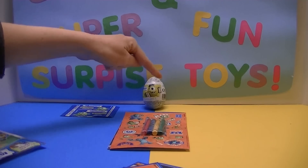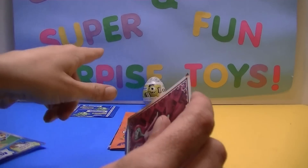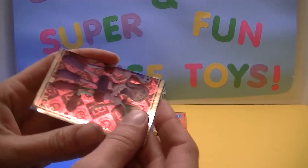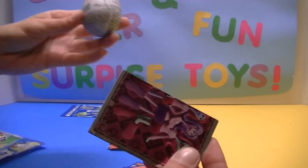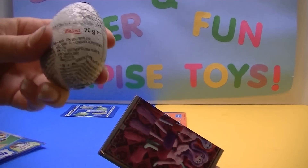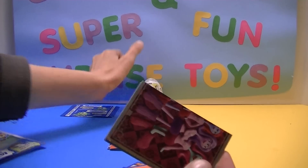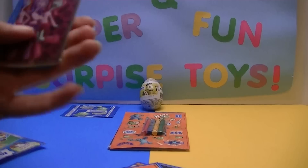We have a Monsters University chocolate egg by Zany, I'm pretty sure. They're usually the ones that do it. Yep, it's a Zany egg. They do all the different characters, which I really like.